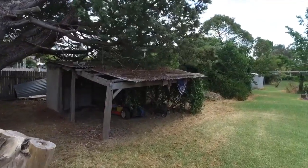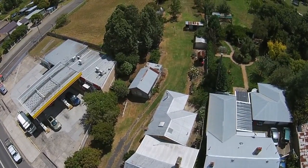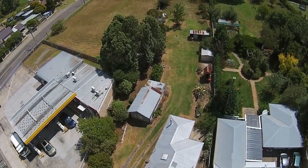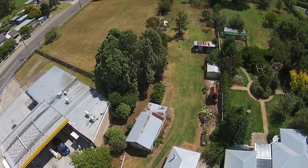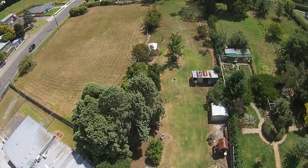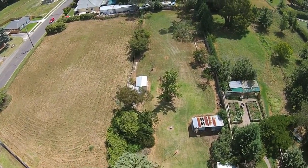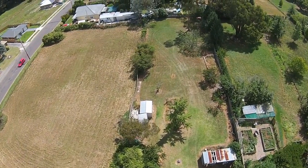Don't miss your opportunity when this property goes to public auction on the 19th of March at 2:30 PM. Ladies and gentlemen, there is a planning information kit done by LEP Planning, a local company, to guide and assist you in what's available and what's not available as subdivision options.